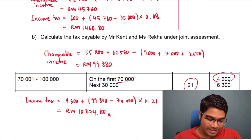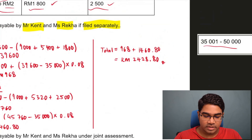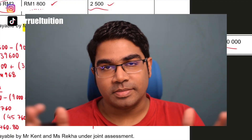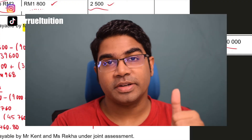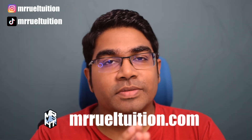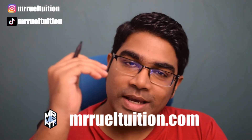Here we can clearly see that if they submitted their tax under joint assessment, they are going to pay much more than if they submit their tax separately. That's it for this video guys. I hope you've learned something. If you have, please hit that like button — it really does help. Do share this video with your friends as well; you never know who will benefit. If you enjoy watching videos like this, do subscribe, and I'll see you guys in the next video.